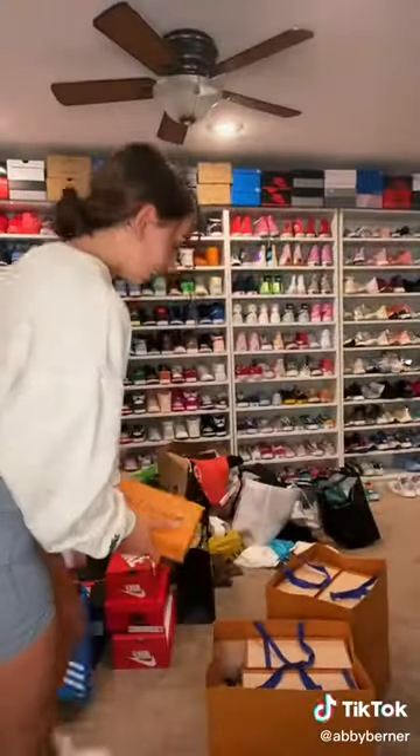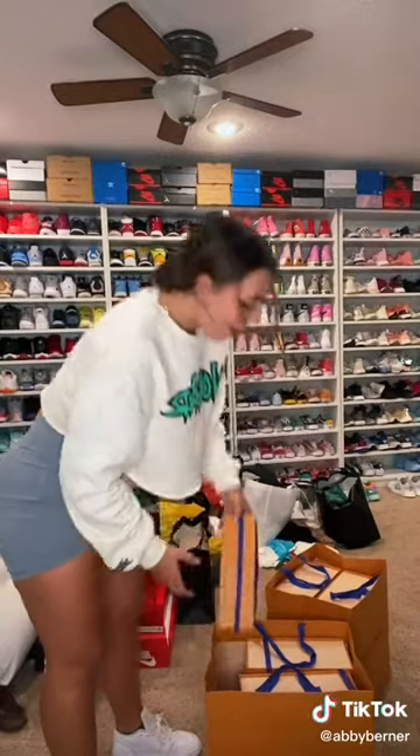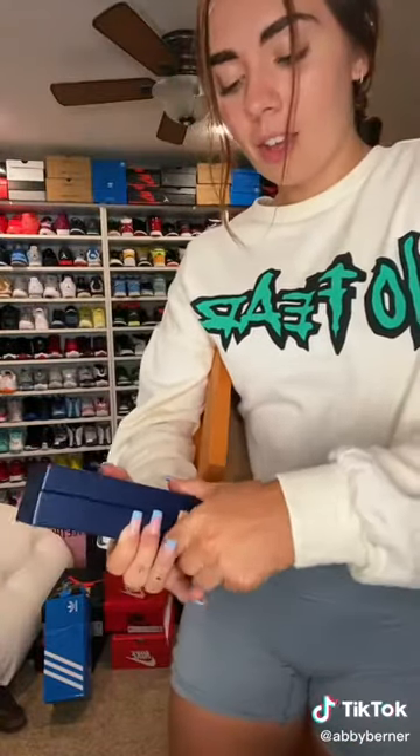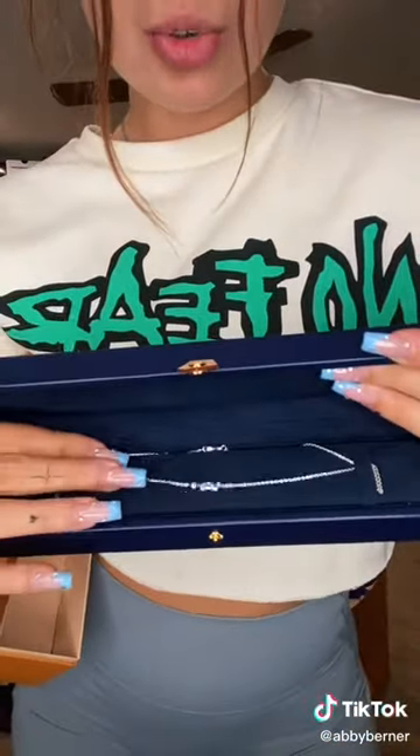We're gonna put it back in and next item we have is a necklace. So in here we might actually not have to untie this. So this case is actually like a jewelry case as well, it's actually very nice. So we open this, there's a little area you can pull out here, it's like a little drawer. And then inside we have this. And we have ourselves a Louis Vuitton choker necklace. Catch me wearing that every day.